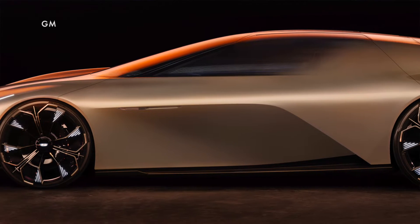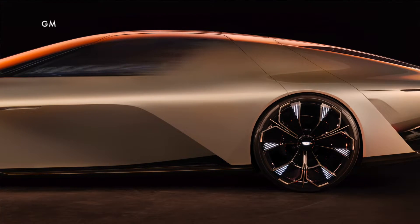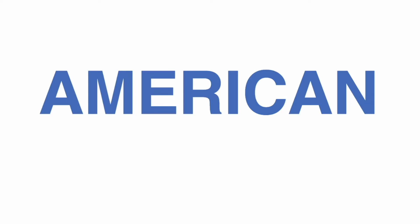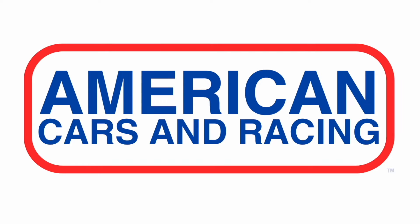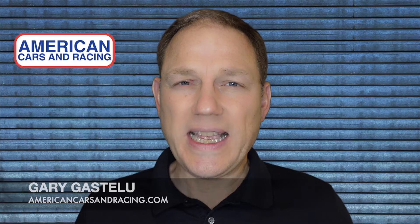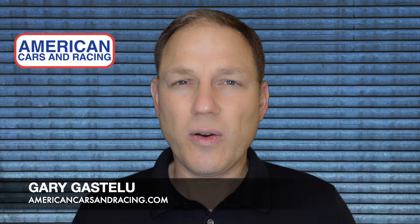Cadillac is quickly becoming an electric car brand and it's just revealed what looks like a quick electric car. I'm Gary Gastelou and this is A Car Report.